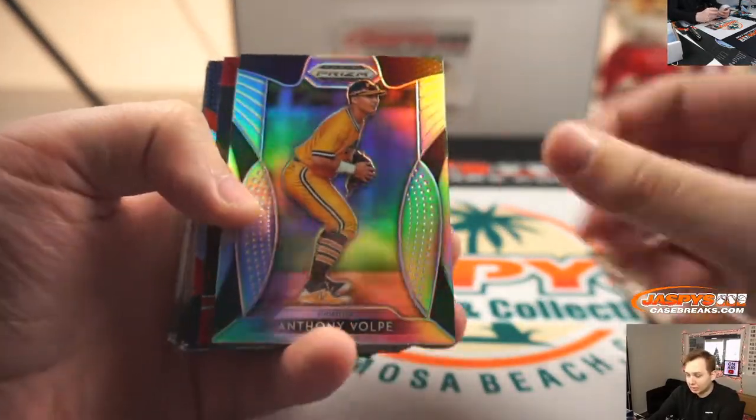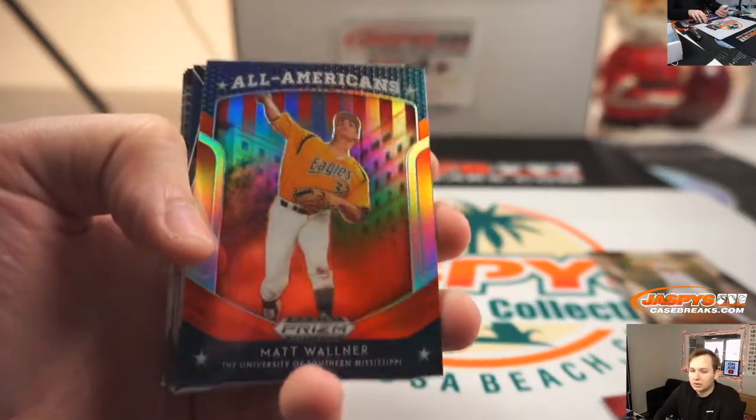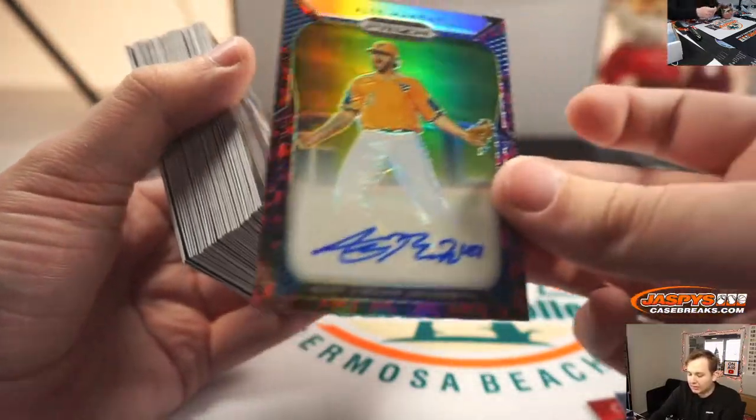Anthony Volpe silver, Adley red crusade, Alex Manoah autograph — ooh, that's a snakeskin parallel.